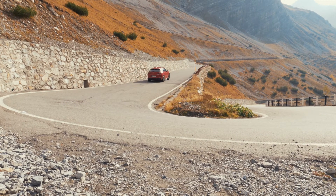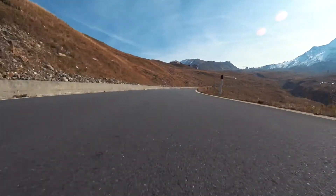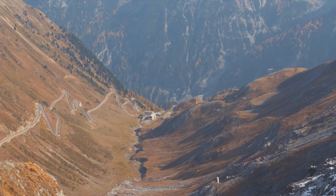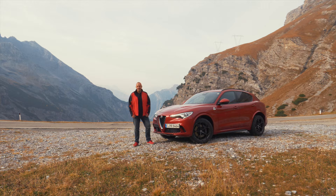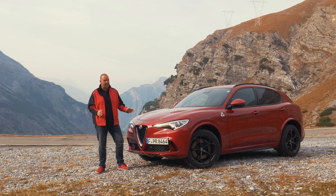The approximately 50 km long route is very scenic and always offers an impressive view. The Alfa Romeo Stelvio takes its name from this beautiful mountain road, and the top version we're driving, the Quadrifoglio, is not only something very special in terms of its design.